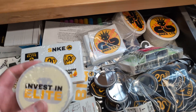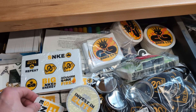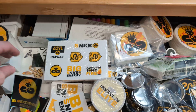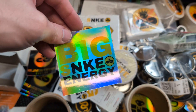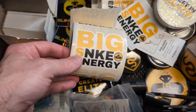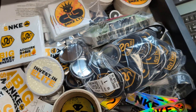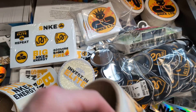We have these Invest in Elite stickers, which I really haven't given out a whole lot of yet. Of course, the Big Snake Energy ones — these are my old ones when we were Blind Strike Exotics. We have a Big Snake Energy here that's holographic. We have these ones on a roll, and a glittery Create Elite and Repeat sticker. We actually do have some of these in sticker form — these Lamborghini-type ones.